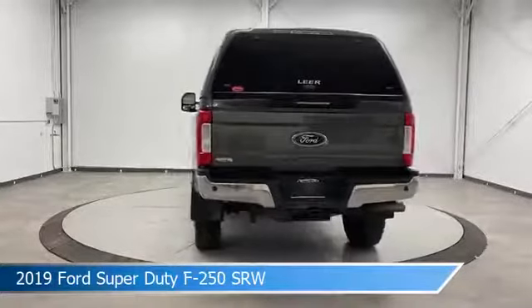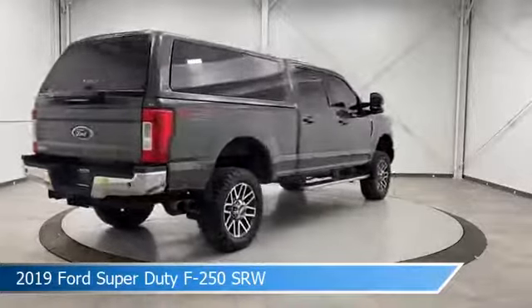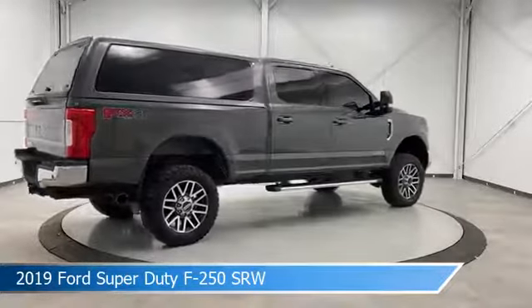This car comes with some great features including adjustable pedals, keyless entry, alloy wheels, Android Auto, and more. Come in and check it out today.